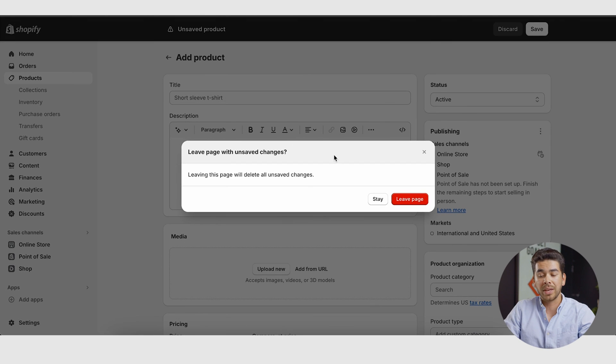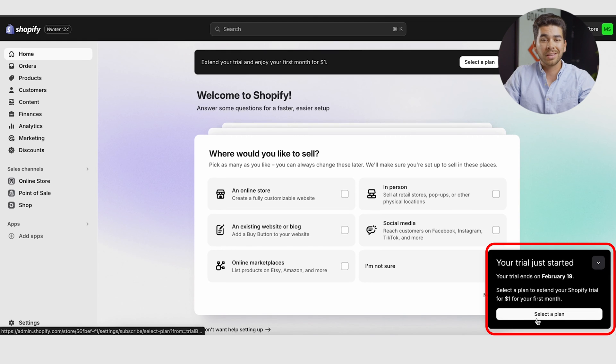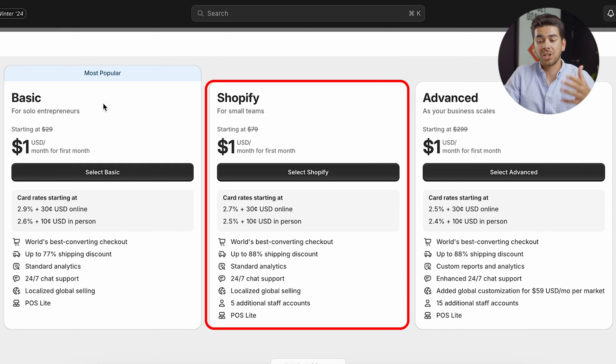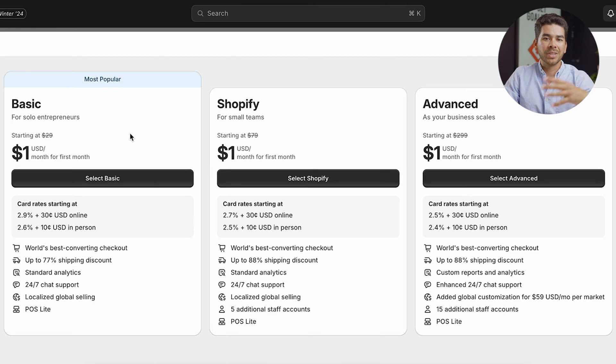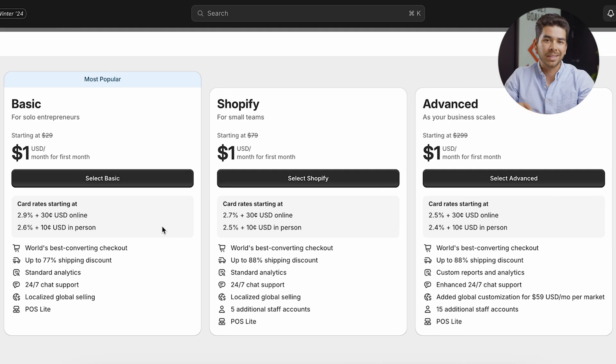Let's go back to the homepage and select a plan. As you can see, our trial just started. All of these plans are $1 for the first month — there's a basic, Shopify, and advanced plan. If you're just getting started and it's just you, you'll probably want to start with the basic plan. After that first month at $1, it's going to be $29 a month, which is really affordable. If you have a bigger team and want better credit card rates and shipping rates, you can go with the Shopify plan, but for most of you the basic is going to be more than enough.